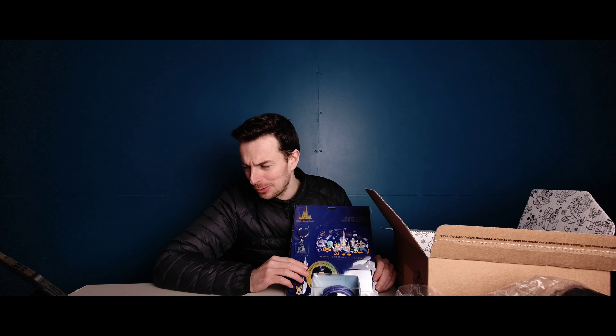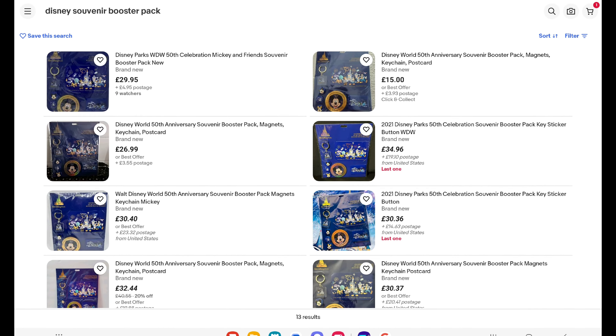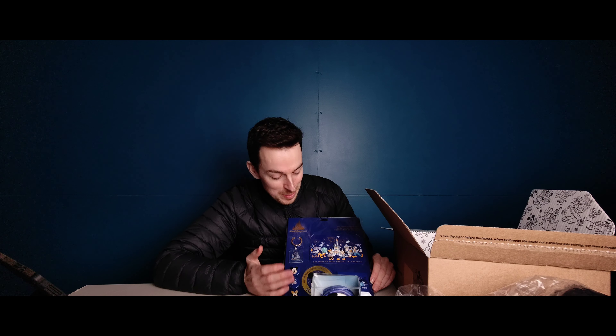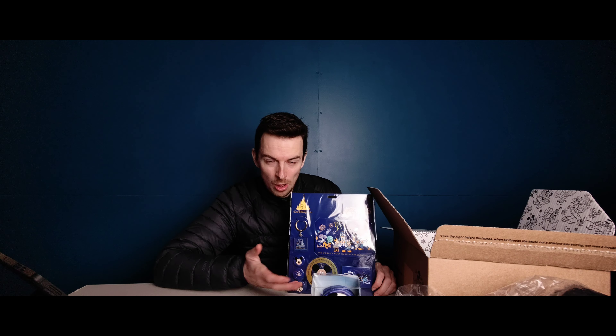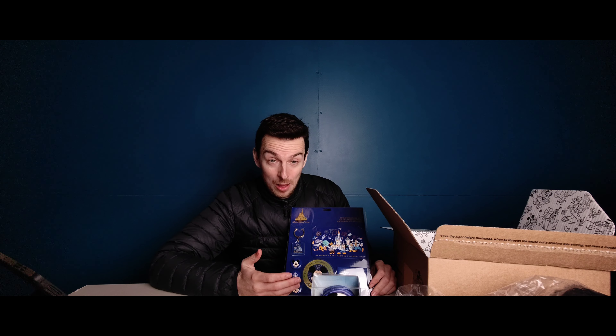Hey guys, welcome back to the channel as always. A very interesting email dropped in my inbox this week from Shop Disney. The email stated that if you spent £100 on Shop Disney's website you got a free mystery box that Shop Disney valued at £50. So £100 spend nets you a mystery box worth apparently £50. The first thing I did was head over to Shop Disney's website to see if this promotion worked on Lego, and to my pleasant surprise it did.